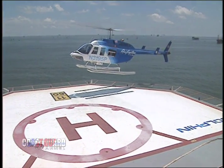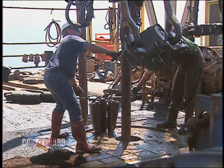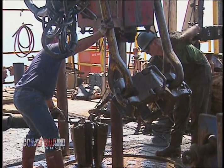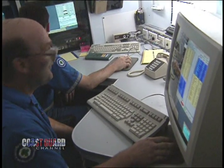Employees are transported via private helicopter to the mobile oil drilling units for two-week stints per month. They live on the rig, sleeping and eating, and of course working 12-hour shifts each day.